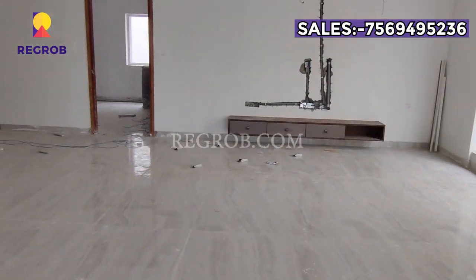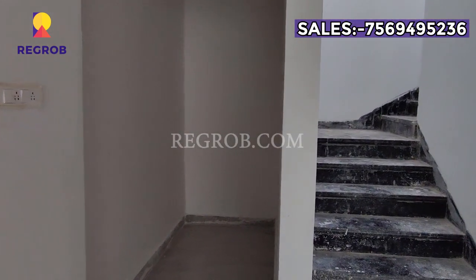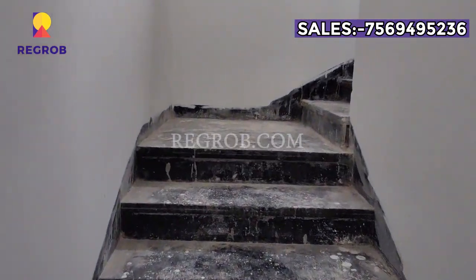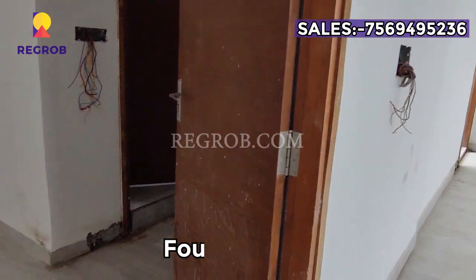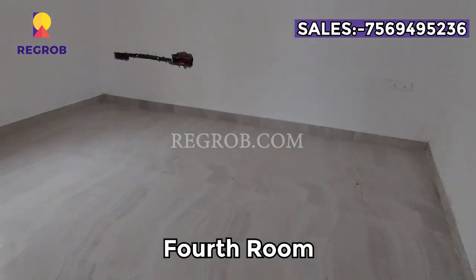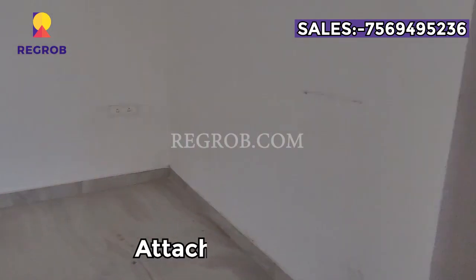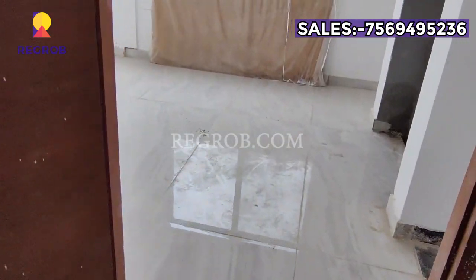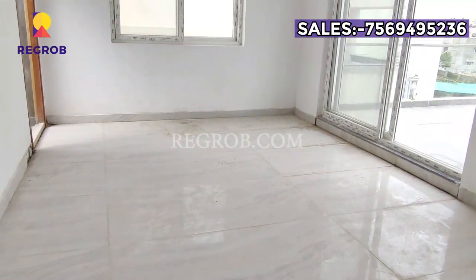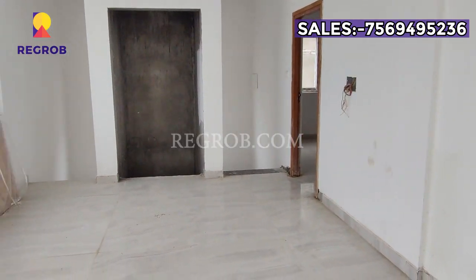This is a ready-to-move project with some finishing work left. Now we are going to the second floor. This is the fourth room, which has a very beautiful suite with an attached washroom.